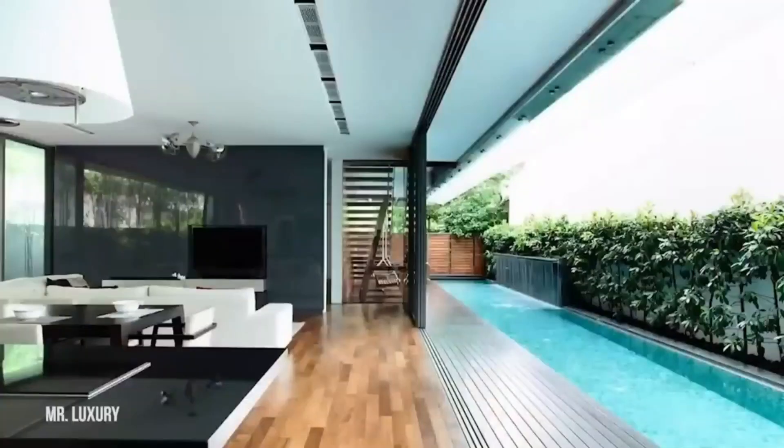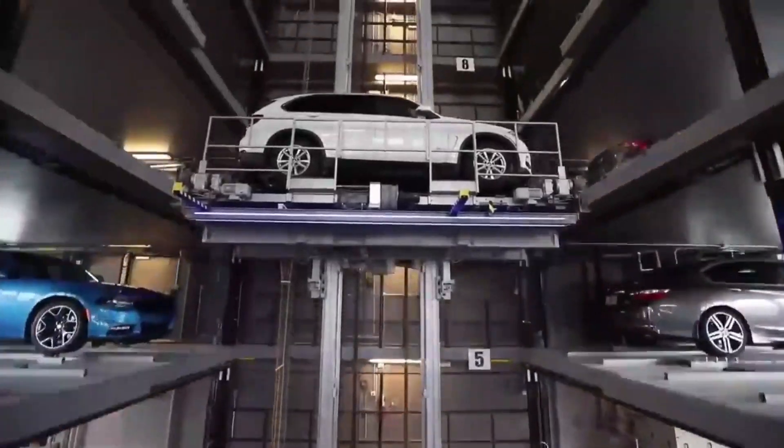The house has dedicated entertainment space, a grand entrance, massive living rooms, and six-floor car parking. Antilia also has an ice cream parlor, a temple, and a salon.